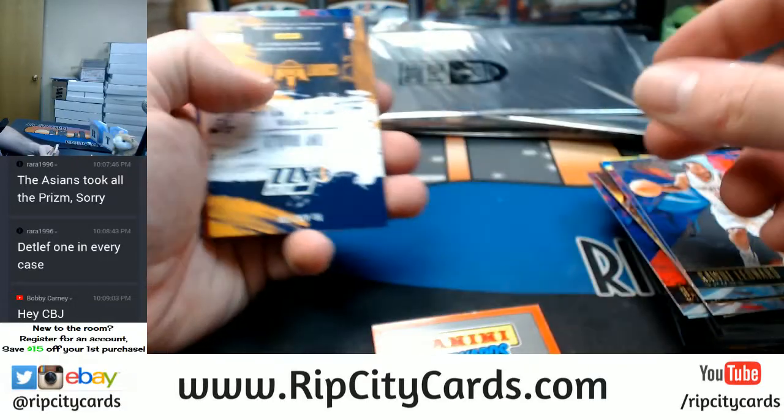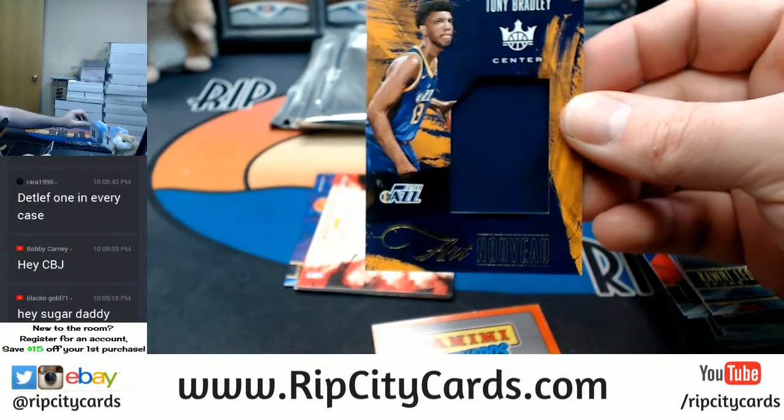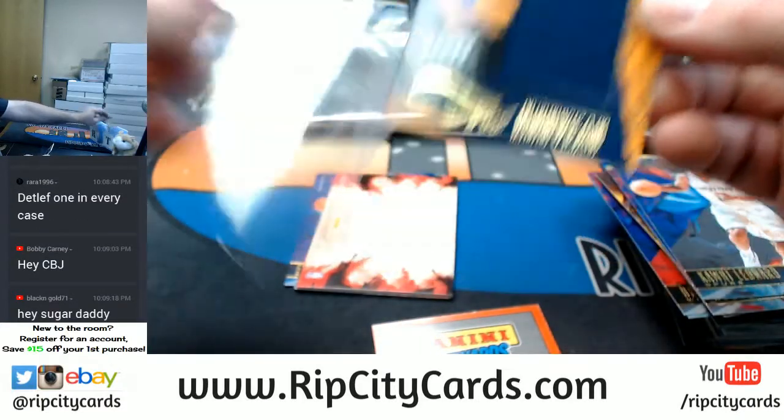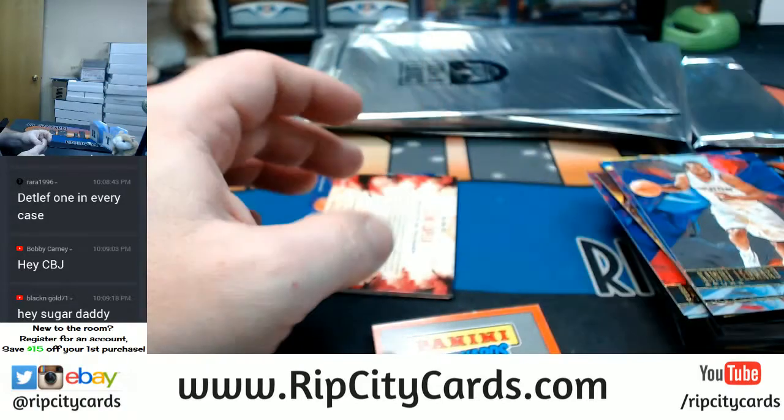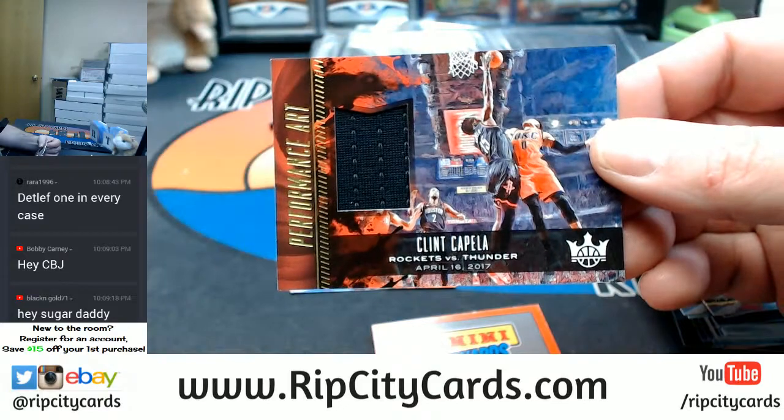900 points — probably a fancy card. Out of 99, Tony Bradley — it is a season, Black and Gold. Out of 299, Clint Capella.